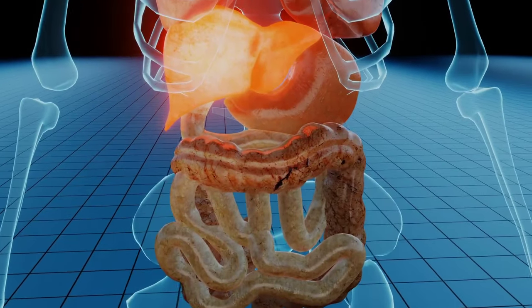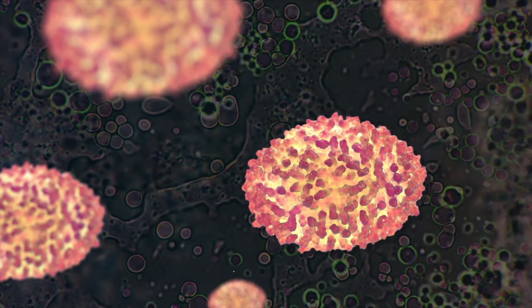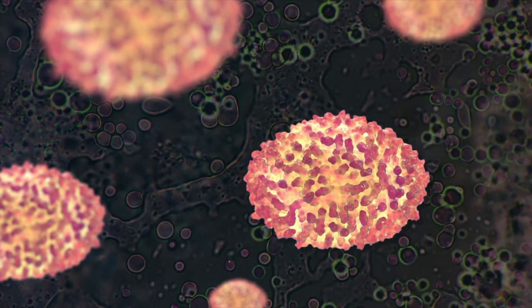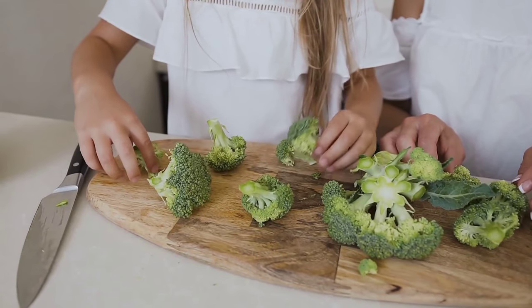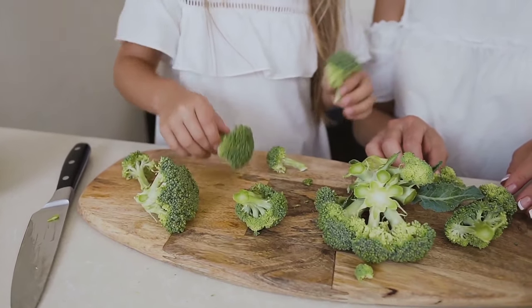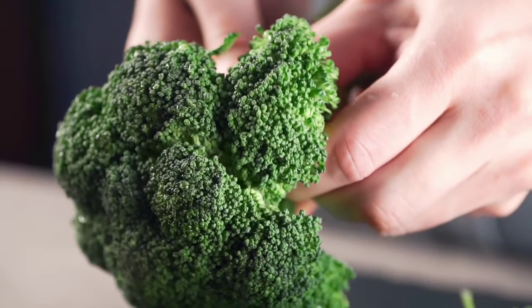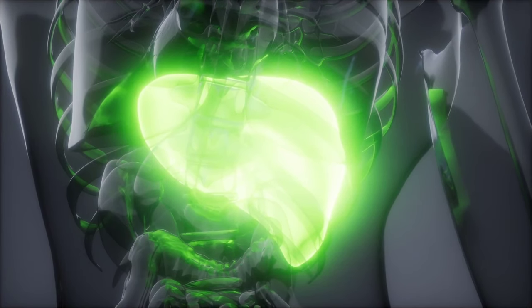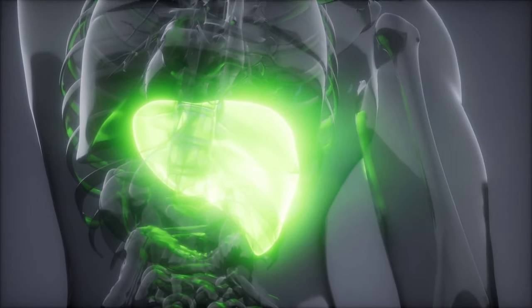Sulforaphane can help reduce the risk of liver cancer and also help protect the liver from damage caused by environmental toxins and carcinogens. Broccoli can be steamed, roasted, or eaten raw, and can be added to salads, stir-fries, or smoothies. By including broccoli in your diet, you can help support liver health and reduce the risk of liver disease.